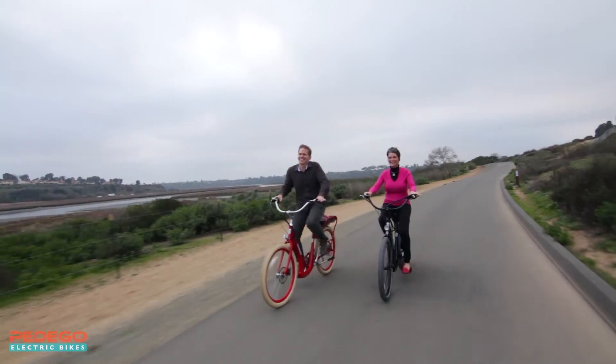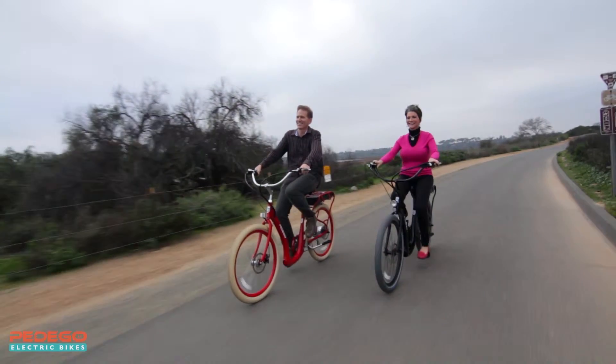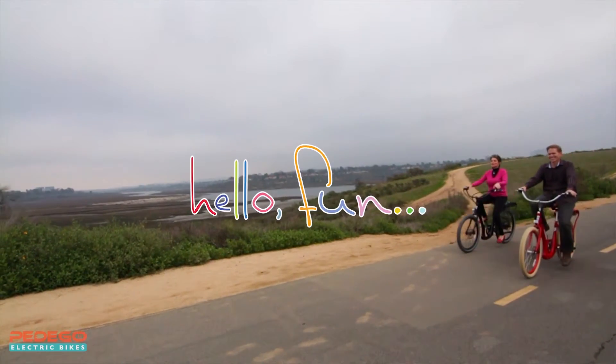The Pedego Boomerang is a one-of-a-kind electric bike designed to make it painless and easy to get out there riding and having fun. I invite you to find a dealer and take a free test ride today. Discover for yourself all the joys of riding a Pedego electric bike. Hello fun!